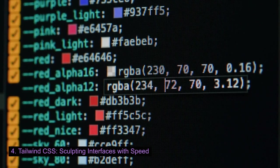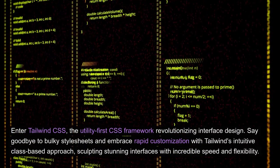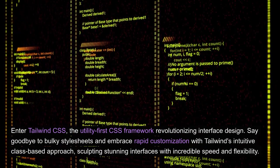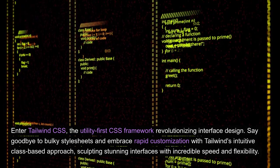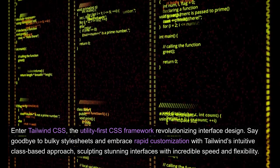Tailwind CSS: sculpting interfaces with speed. Enter Tailwind CSS, the utility-first CSS framework revolutionizing interface design. Say goodbye to bulky style sheets and embrace rapid customization with Tailwind's intuitive class-based approach, sculpting stunning interfaces with incredible speed and flexibility.